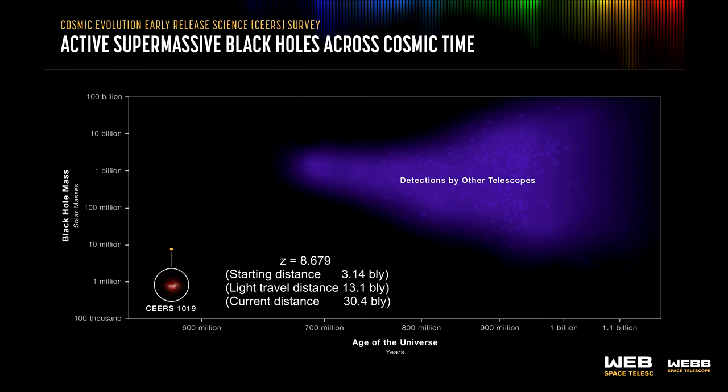That makes it by far one of the oldest black holes ever discovered. It is accreting at 1.2 times the Eddington limit and has 9 million solar masses — that's double the mass of Sgr A*, the supermassive black hole at the center of our galaxy.